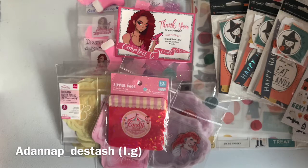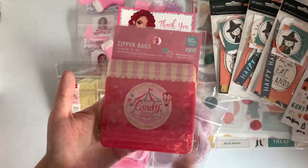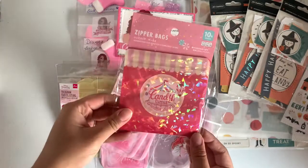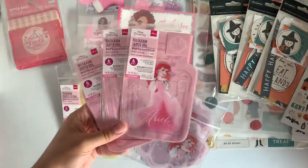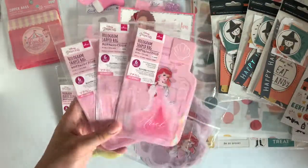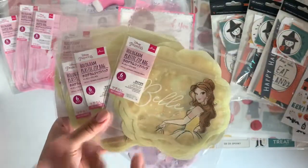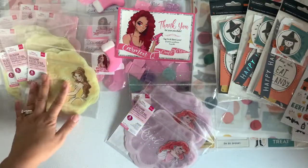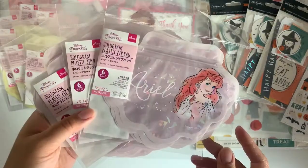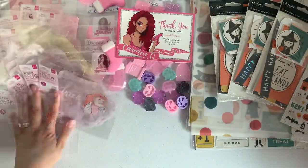Next seller is from Instagram also — her name is Anna, I'll leave her link down below. She sells a bunch of crafting goodies. I picked up this cute little treat bag, I picked up the last three of the perfume bottle baggies. Of course I had to pick up Bell — this was a no-brainer — she had four left in her shop and she's selling these for two dollars each. I also picked up the Ariel baggies.